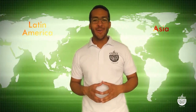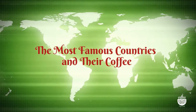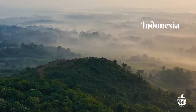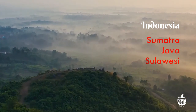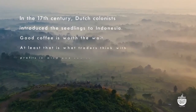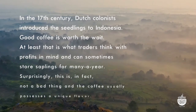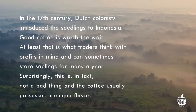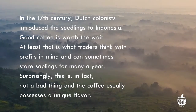Let's travel the coffee belt from Asia to Latin America and take a look at some of the most interesting countries and coffees. Indonesia is made up of hundreds of islands, the most famous of which are the larger ones — Sumatra, Java, and Sulawesi. In the 17th century, Dutch colonies introduced coffee seedlings to Indonesia. Good coffee is worth the wait; traders can sometimes store saplings for many years, and this actually results in a unique flavor.